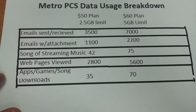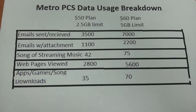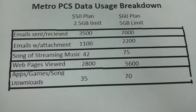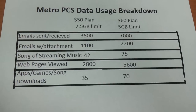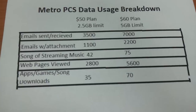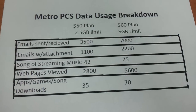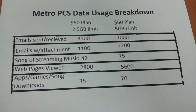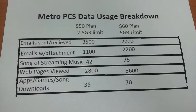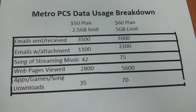I didn't add YouTube videos or streaming videos to this breakdown because it's really hard to gauge how many videos you can view with a data limit. Every video is different — they're all different sizes. A longer video takes up more data, a really short video takes up less. If you're a video junkie watching YouTube videos all day long, you're going to want unlimited data.